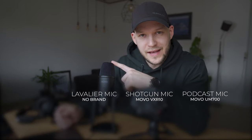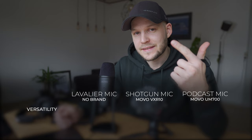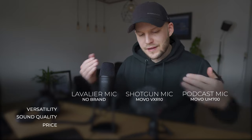So exactly because of that, in today's video I want to look at these three options: lavalier microphone, shotgun mic, and podcast mic — and compare them across three categories: first, versatility; second, sound quality; and third, pricing. Depending on your budget and your needs, you'll be able to choose which one is best for you. Let's go!